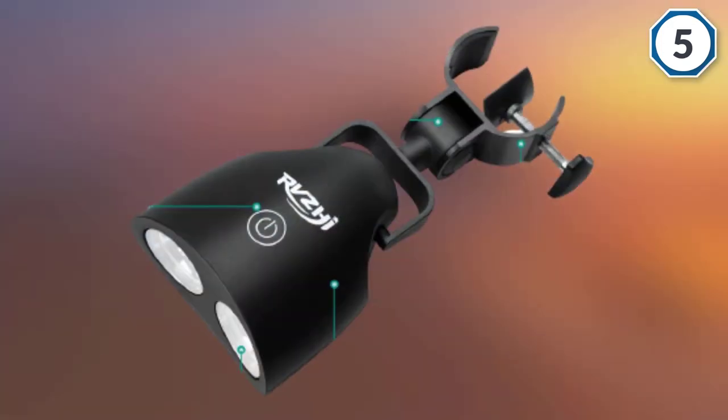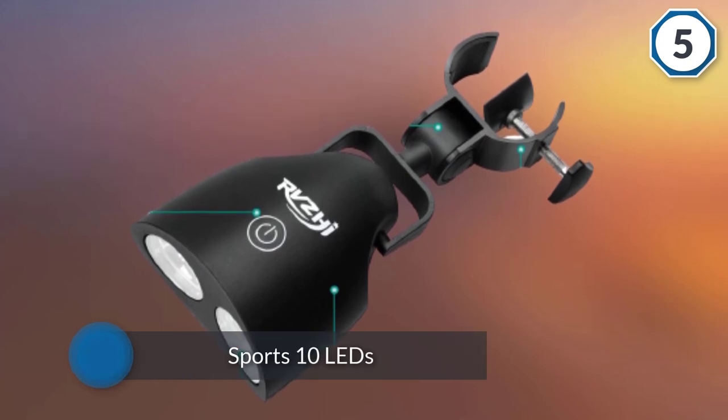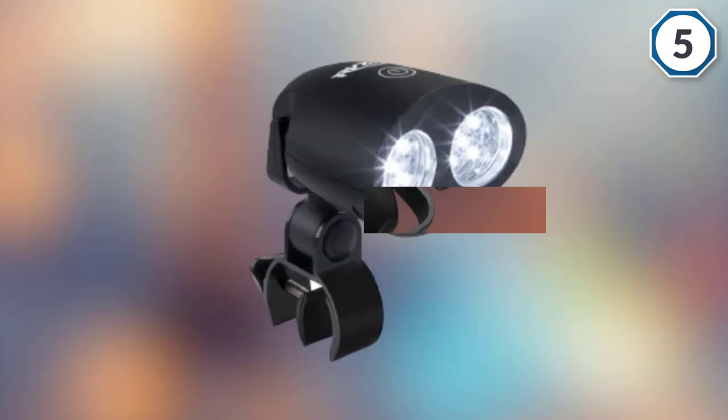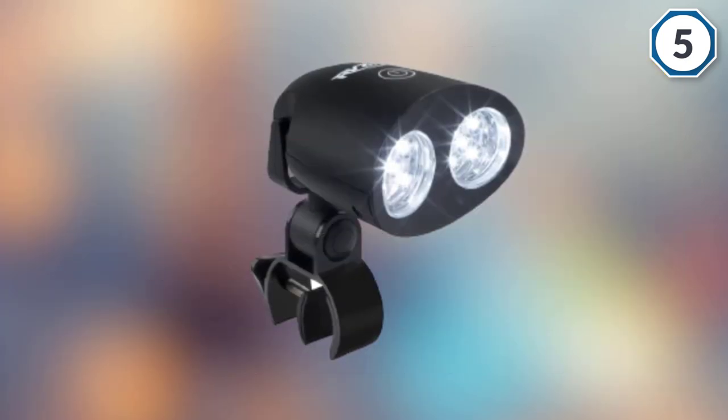Overall build quality is good. The RVZHI BBQ 3600 Grill Light has an IPX8 waterproof rating in addition to being able to withstand up to 180 degrees of heat.